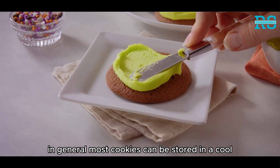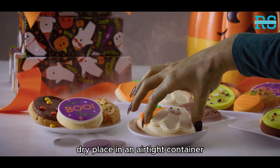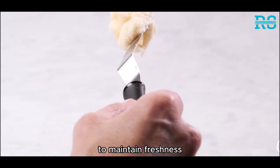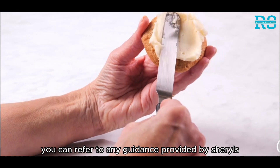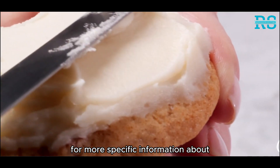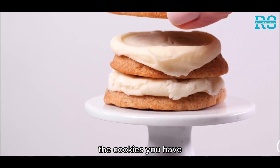In general, most cookies can be stored in a cool, dry place in an airtight container to maintain freshness. If you're unsure, you can refer to any guidance provided by Cheryl's or contact their customer service for more specific information about the cookies you have.